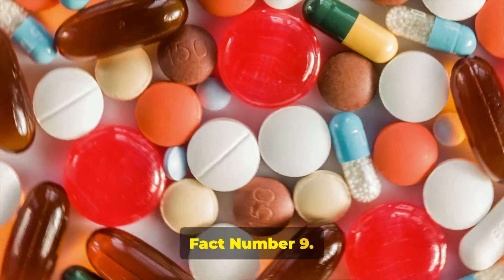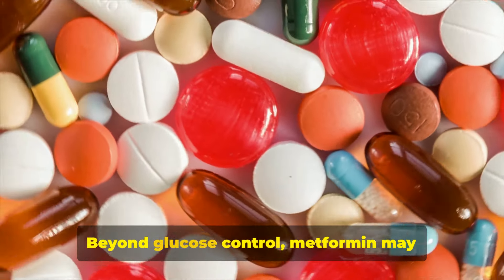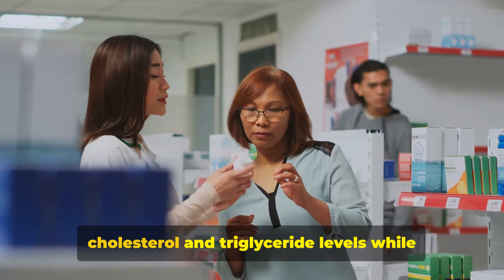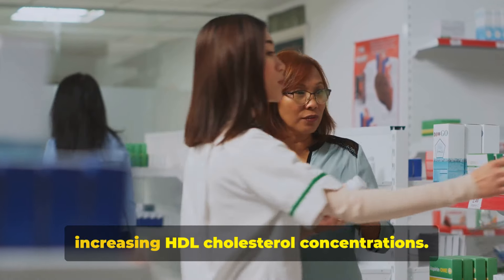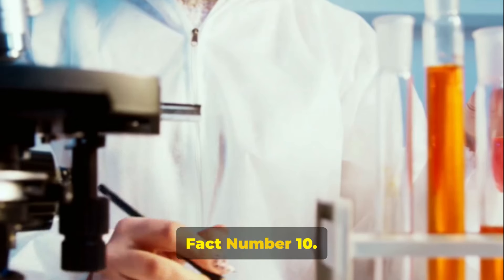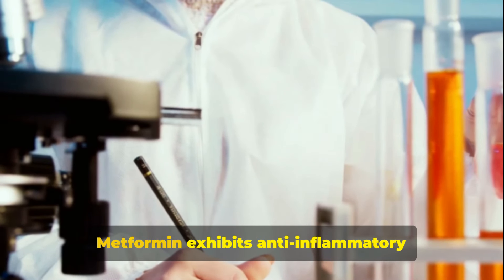Fact number nine: metformin's metabolic effects beyond glucose control. Metformin may improve lipid profiles by lowering LDL cholesterol and triglyceride levels while increasing HDL cholesterol concentrations.